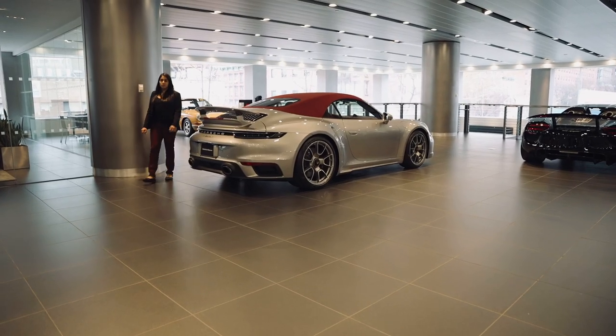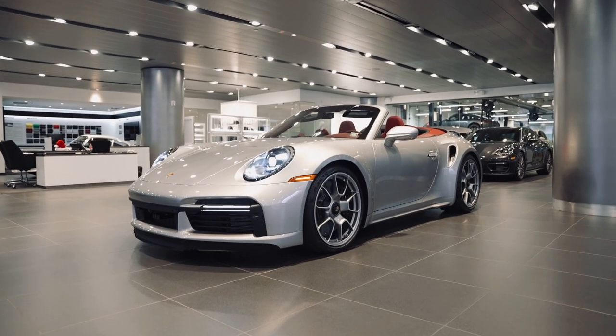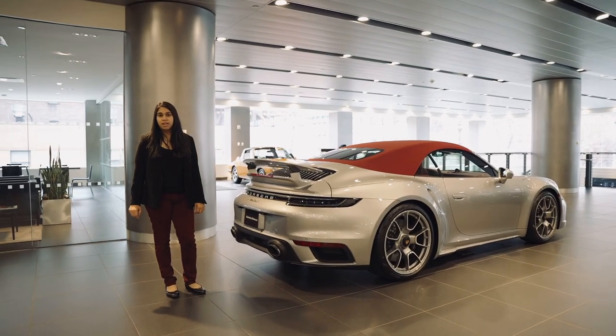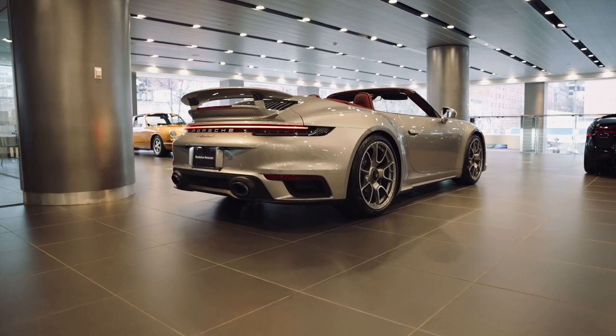Powered by a twin turbocharged six-cylinder boxer engine, the 992 produces 640 horsepower with 590 pound-feet of torque and sprints from 0 to 60 in 2.7 seconds.